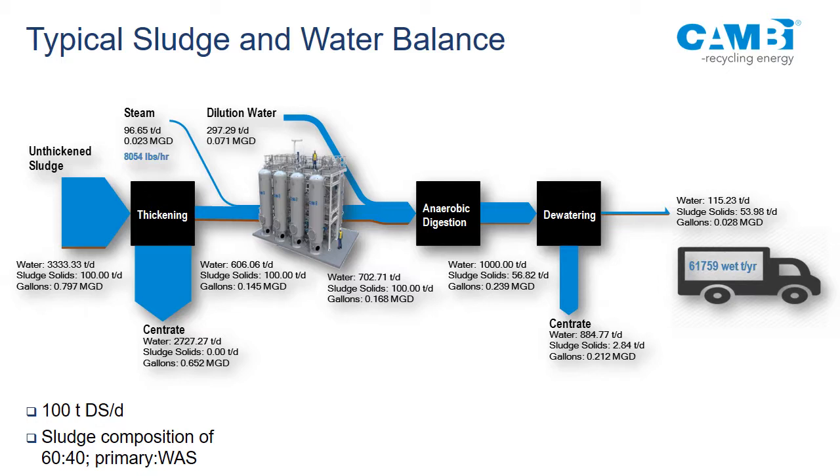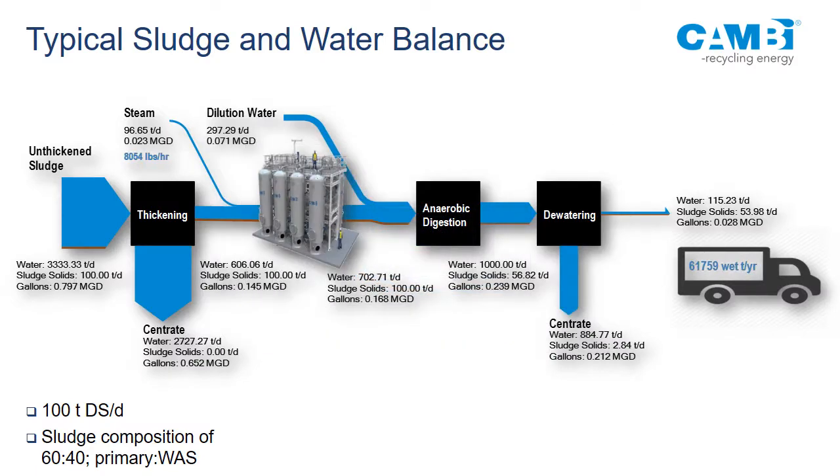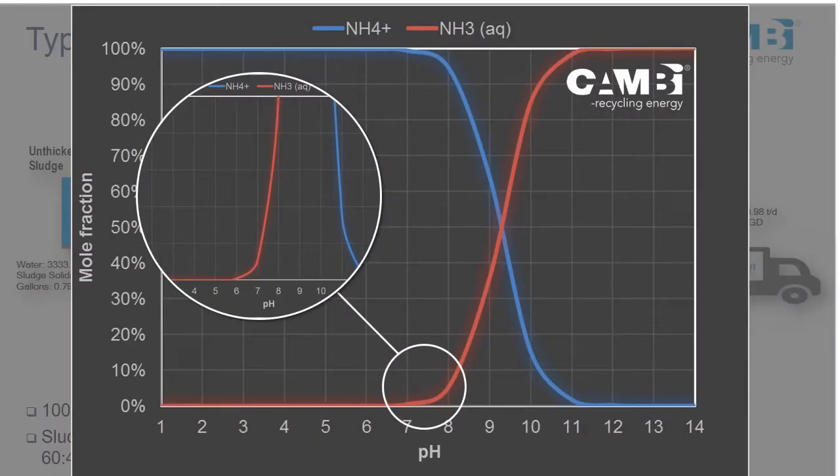First you thicken the sludge and dewater — the reason is the energy balance. The thicker the material, the less energy needed to heat it up. Ideally you go as high as possible, however dewatering needs polymer and energy, and you have viscosity issues. If you have a WAS-only system you may not be able to dewater well to begin with. So you need to consider these aspects, but ideally as thick as you can get away with. Then dilution water goes in — it's coming out at about 14% because the steam has diluted the sludge, and then you dilute it again.